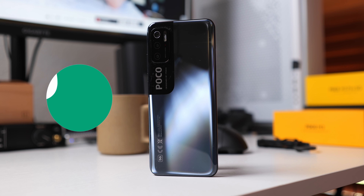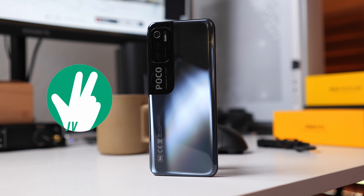All right, back again with another unboxing. Earlier today, Poco announced the update to one of their most affordable devices, and now it has a Pro in its name. It's Joshua Vergara. What's going on, everybody? This is a look at the Poco M3 Pro in this unboxing and first impressions.